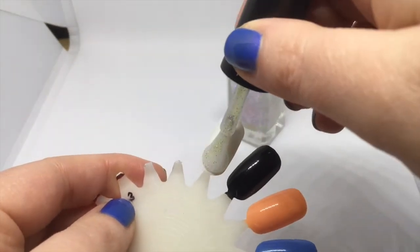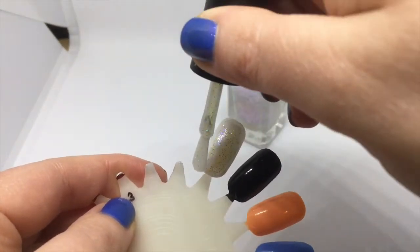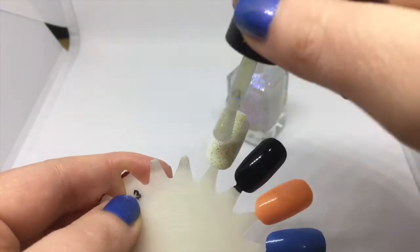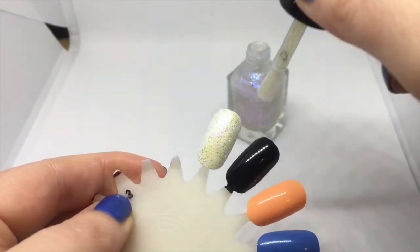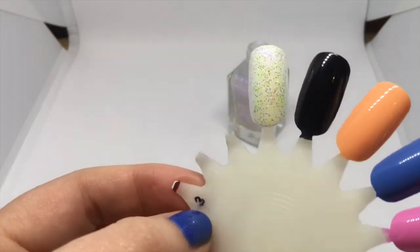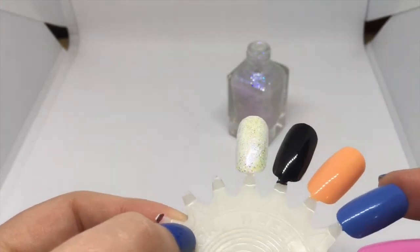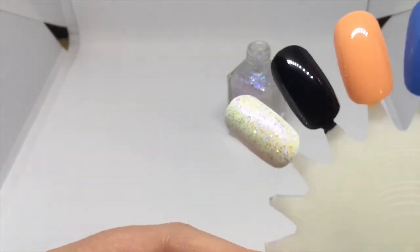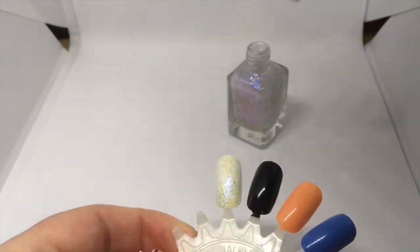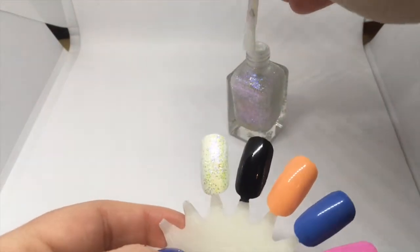I thought it probably won't show up brilliantly over white, but I was totally wrong — it is very pretty! That is an easy one coat prettiness. Can you see the shimmer? I hope the shimmer is showing up. Let's see what it's like over black.